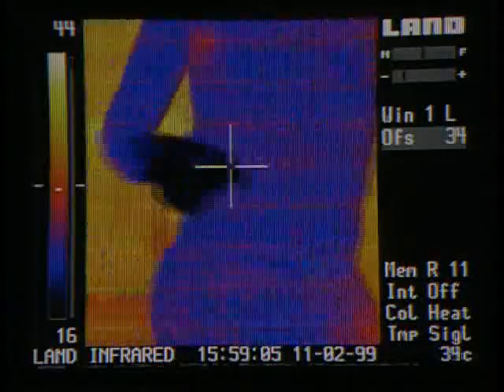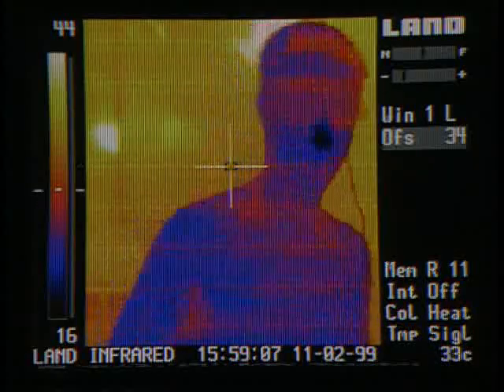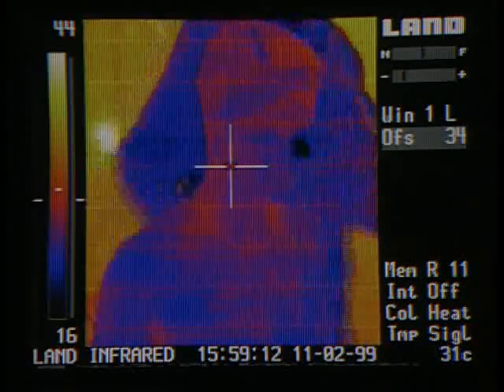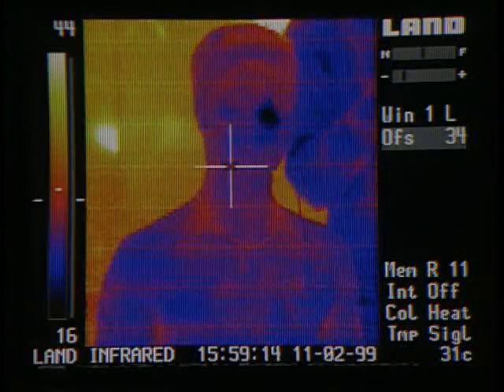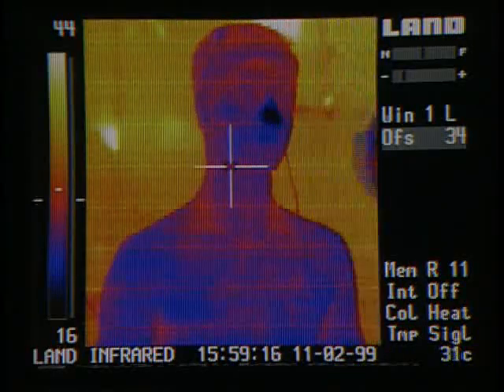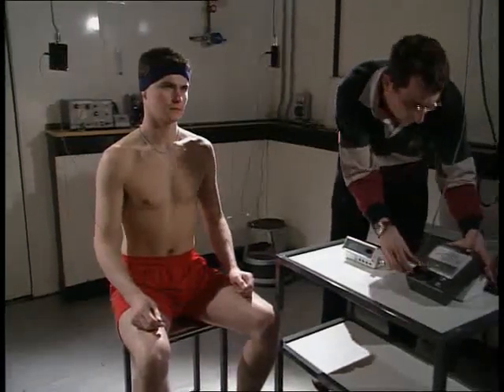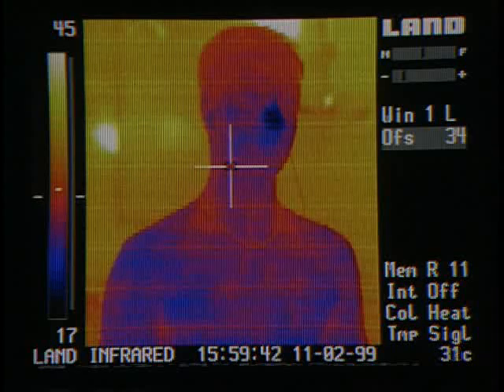Viewed through a thermal imager, cold spots like his hands and nose show up as blue or black. The warm surroundings are orange and yellow. The ear and skin probes are connected up, then it's time to sit back and relax.